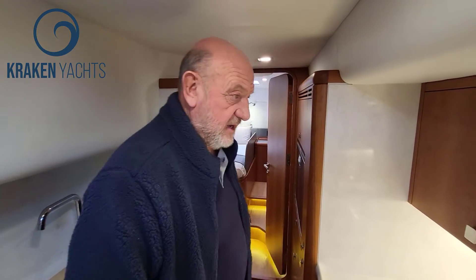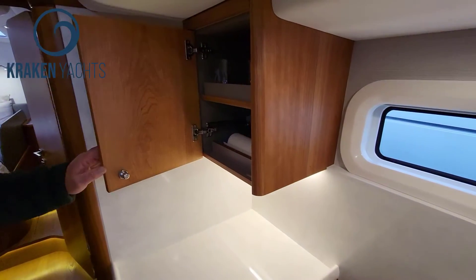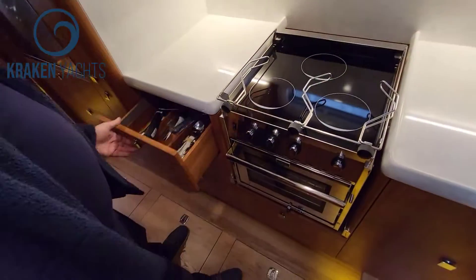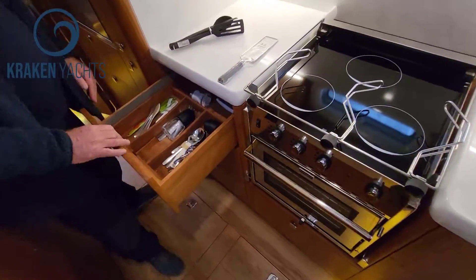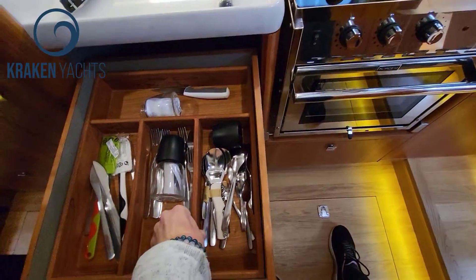What you have the need for in a cruising yacht is storage space, storage space, storage space, and more storage space. You've got fiddles in each of the lockers. I just want you to see the quality of all of this craftsmanship — everything is so superbly done.